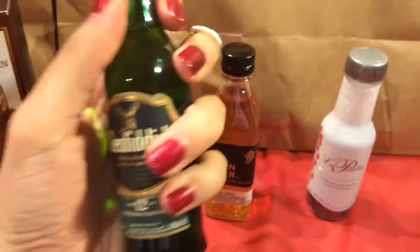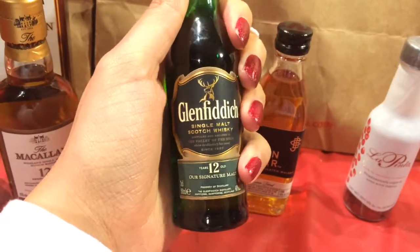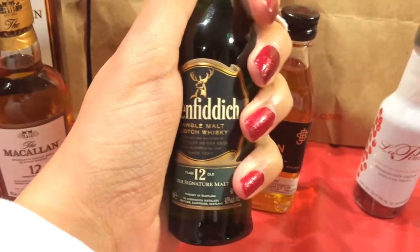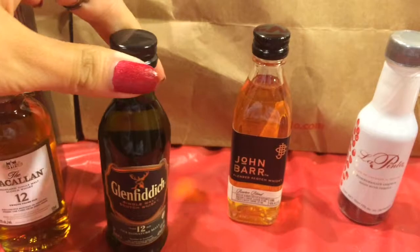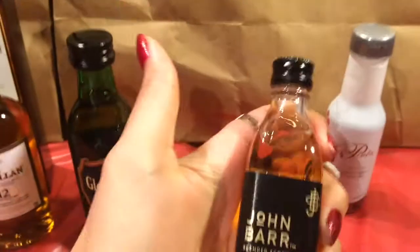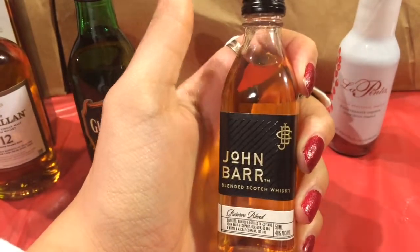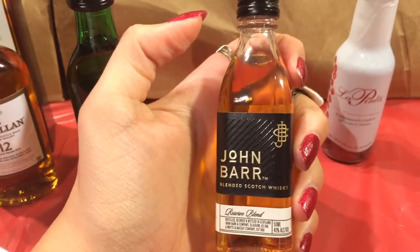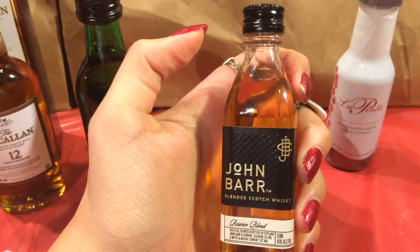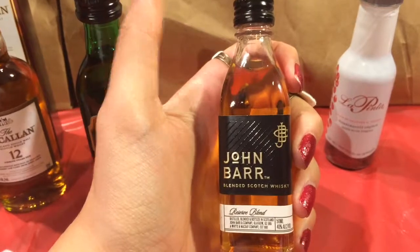And then this little guy — I've seen him a lot on Thanksgiving, but I don't think we've ever formally been introduced. I've never had it, so I'm excited to find out if I like it. And then I've actually never seen John Barr before — it's a blended Scotch whiskey. I love Buchanan's, which I think is also a blended Scotch, and that's delicious, so hopefully he does not disappoint.